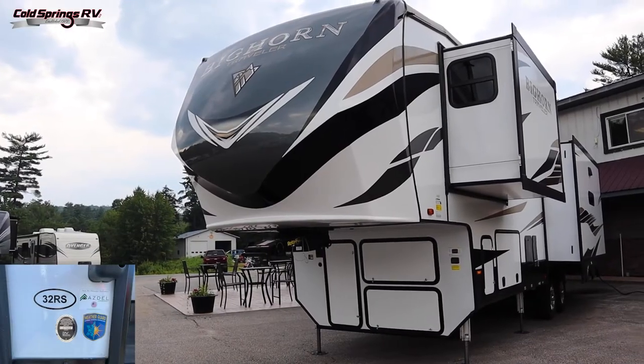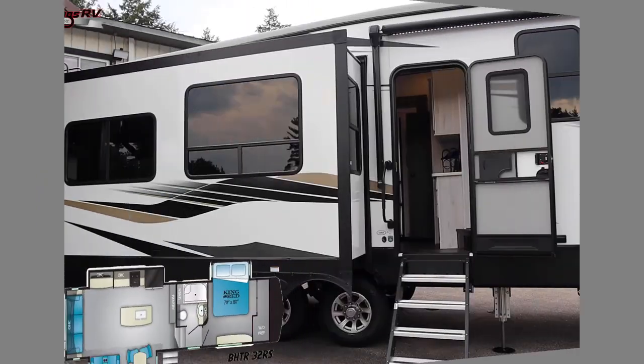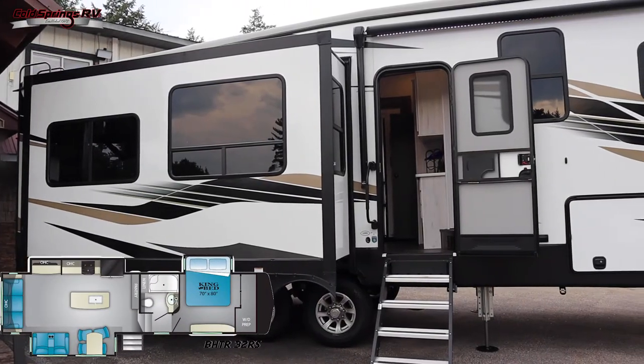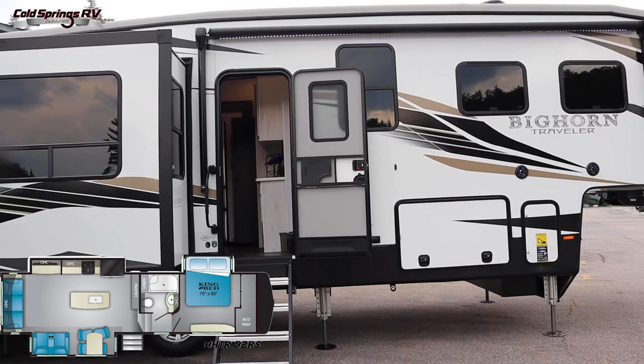Hi everyone, it's Alexa from Cold Springs and I'm going to be giving you a quick tour of our new 2021 Bighorn 32RS by Heartland. This model sleeps six, you've got a fully walkable roof, a six-point hydraulic leveling system, as well as laminated sidewalls with laminated slide-out and rear end walls.